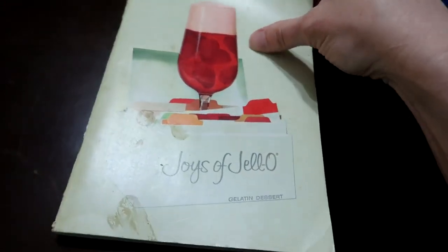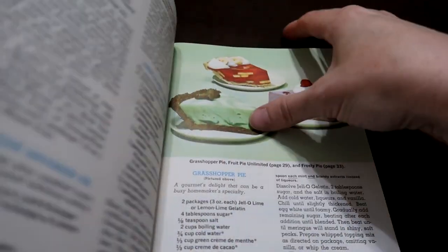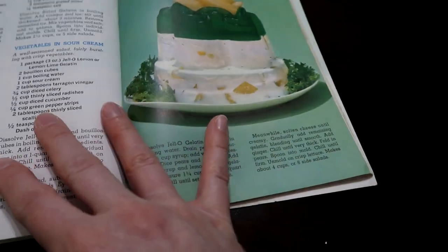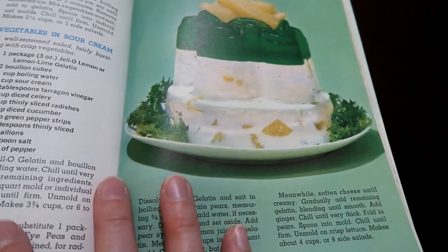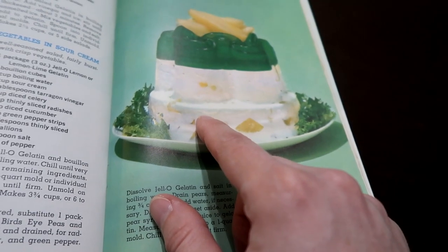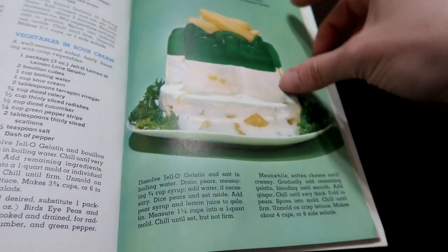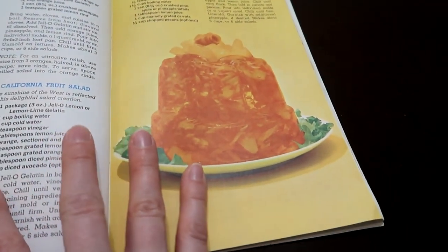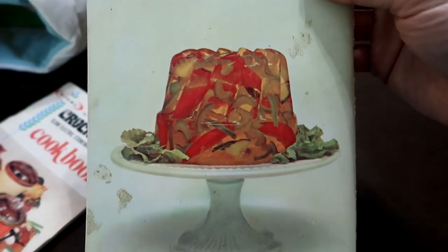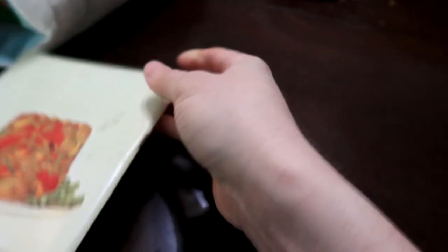I also got the Joys of Jell-O — and it should be the Terrors of Jell-O, because none of that looks appetizing. Tips and tricks for molding, flaking, and cubing — that doesn't sound like stuff you should... just no. Cream cheese, ginger, pears, and lemon-lime gelatin — Sunset Salad. No. Look at this cursed food. That is a savory gelatin. No.